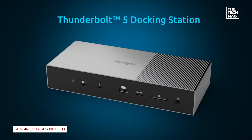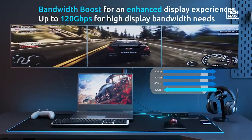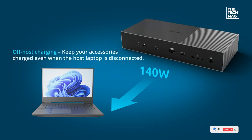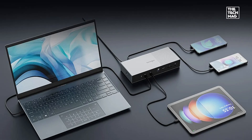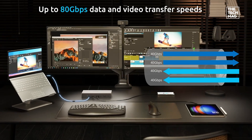The Kensington SD5000T is one of the first Thunderbolt 5 docking stations, offering triple monitor support with 8K and 4K resolutions. With 140-watt power delivery, three Thunderbolt 5 ports, and USB-A 3.2 Gen 2, it's perfect for high-performance setups. Check the description below for the best deals on this cutting-edge docking station.